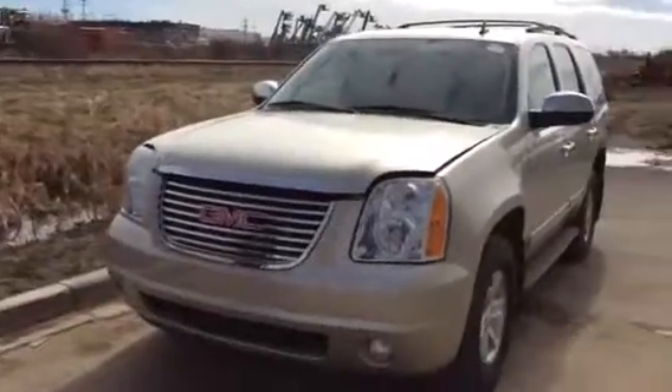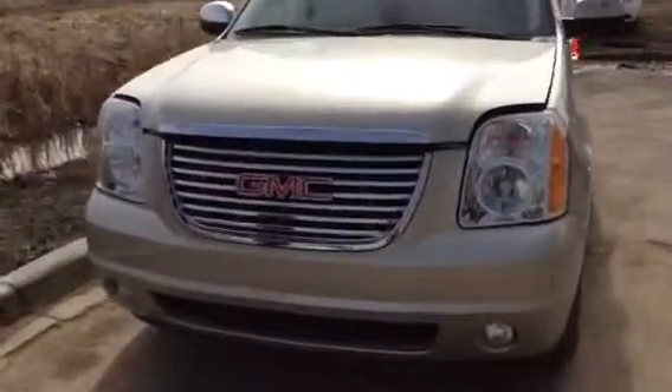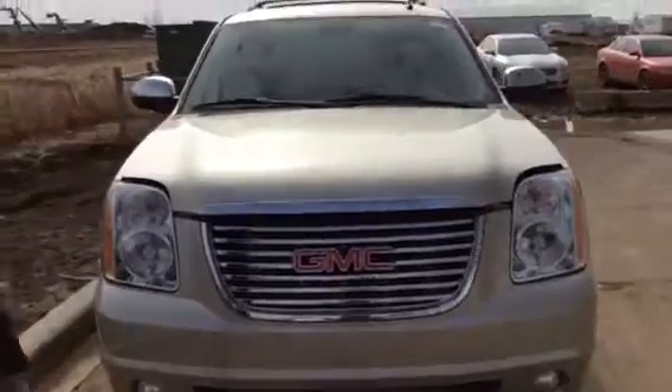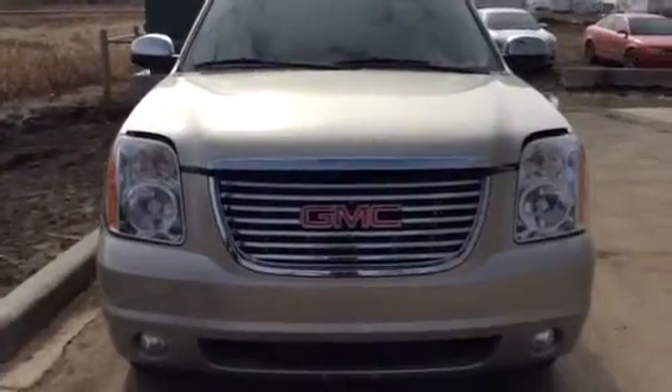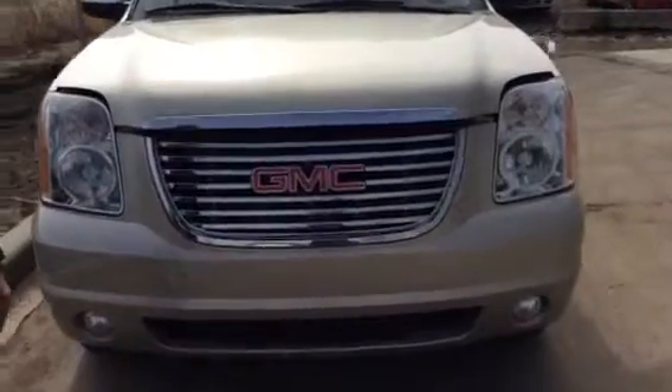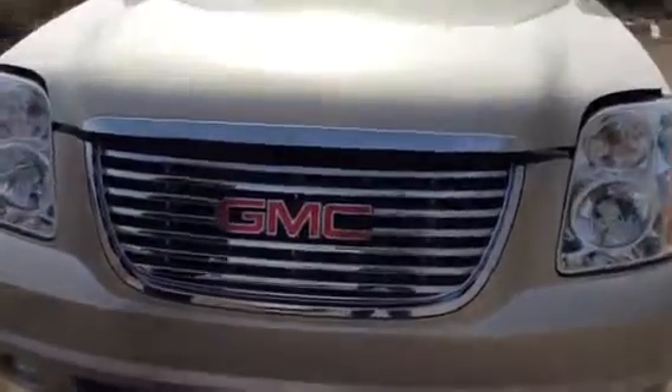Look at this beautiful GMC Yukon behind us. I know your original inquiry was on a Yukon, and you definitely wanted to get yourself into one, so we might have struck gold right here with this champagne-colored Yukon.